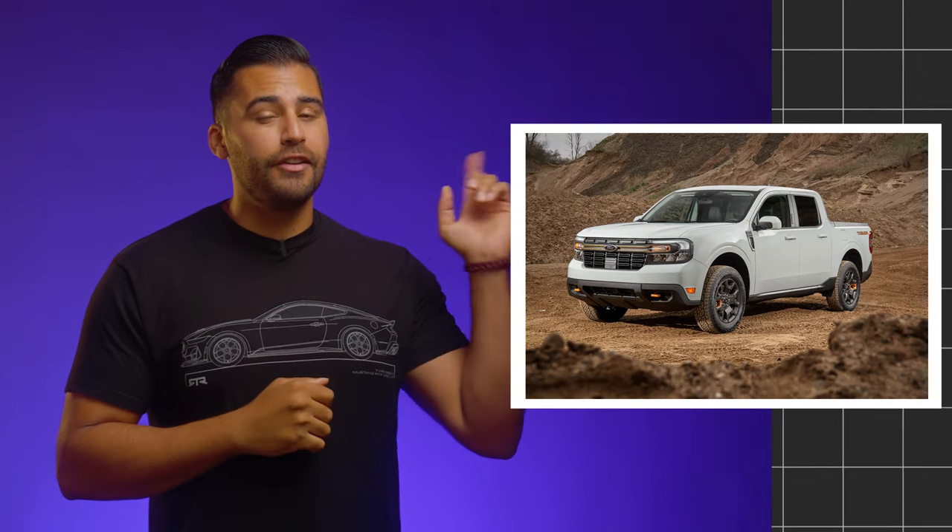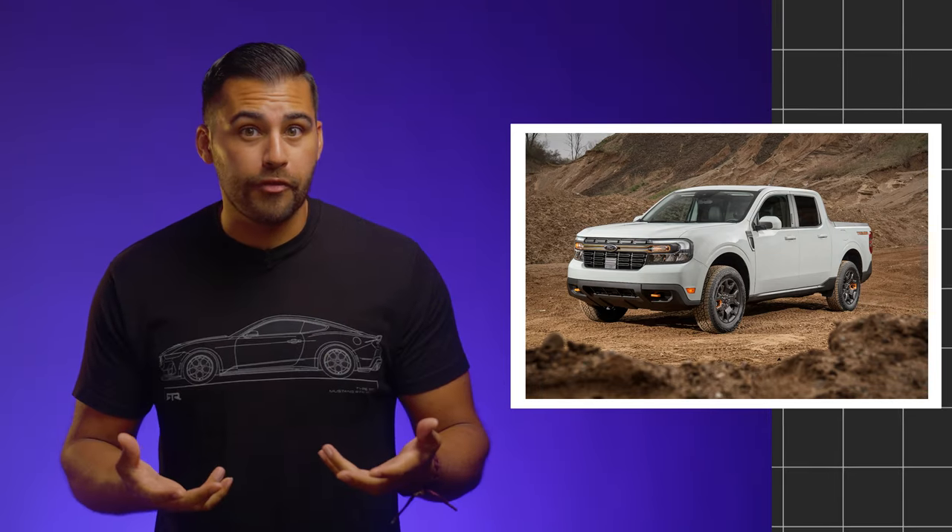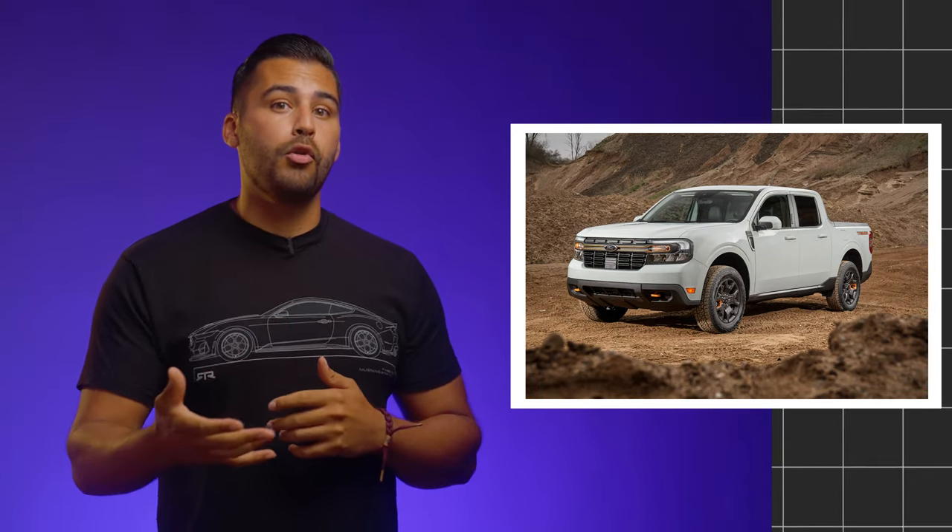If you're a 2023 Ford Maverick order holder, I highly suggest you check out this video, as there's a lot of important information about order rollover. But stick around so you can see what product changes are for 2024 — in case your order does rollover, you'll know exactly what changes you need to make.